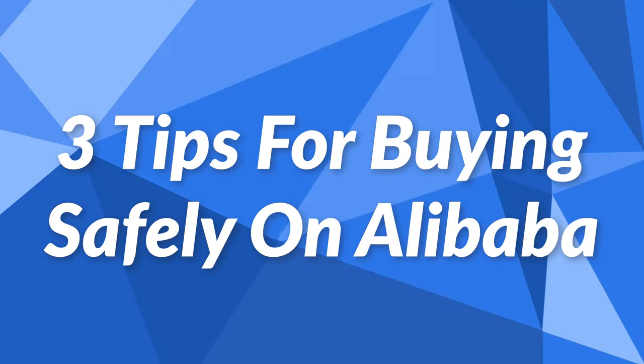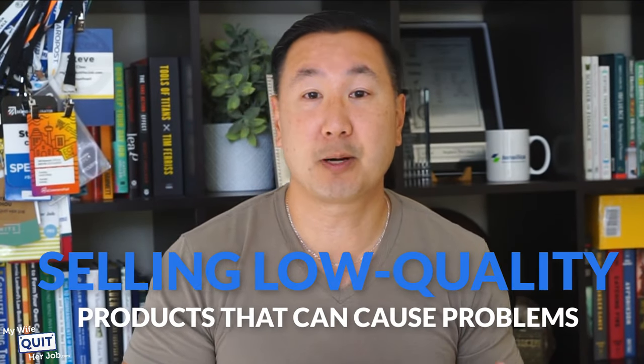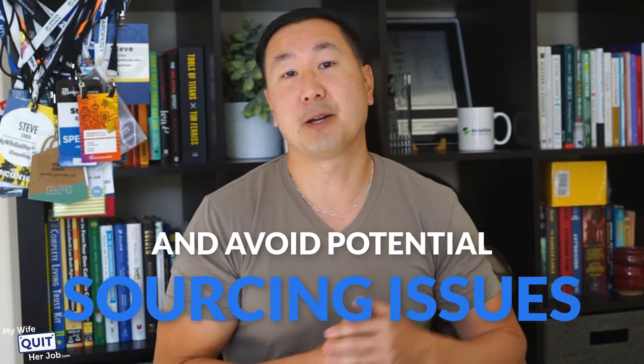Here are three tips for buying safely on Alibaba. Unfortunately, not every supplier is as reputable as they should be — some end up selling low-quality products that can cause problems with your customers. Even though Trade Assurance protects you from monetary loss, it can still take time to recover your funds and resolve supplier disputes. So it's always better to take precautions and avoid potential sourcing issues up front.